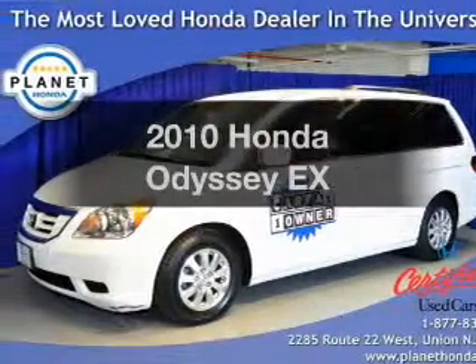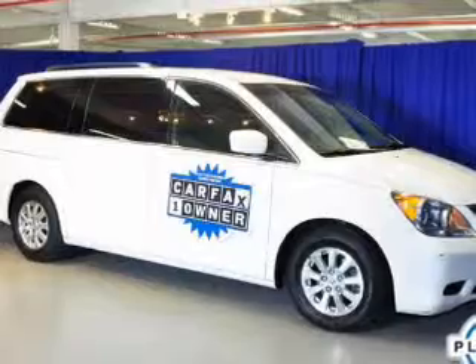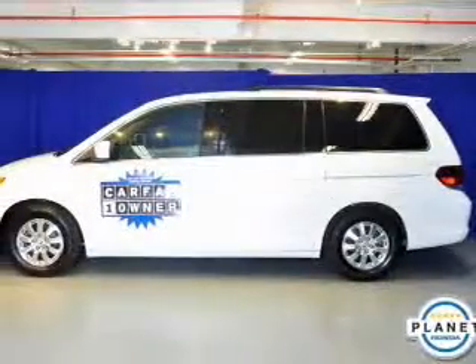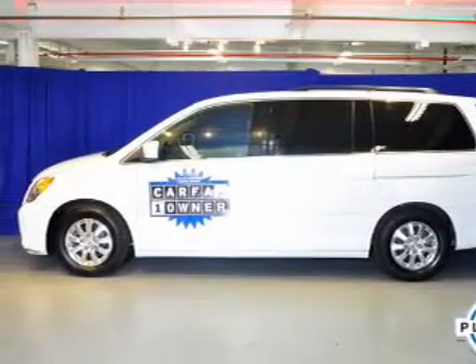Introducing the 2010 Honda Odyssey — this is the set of wheels you've been looking for. The powertrain includes front-wheel drive with a reliable six-cylinder engine that responds smoothly to its five-speed automatic transmission. Brake safely with the anti-lock braking system.